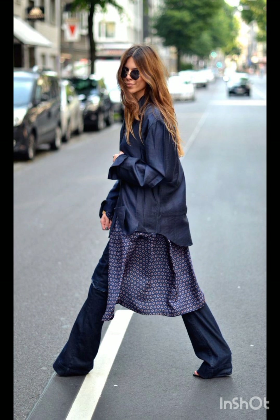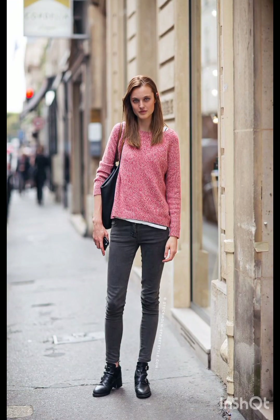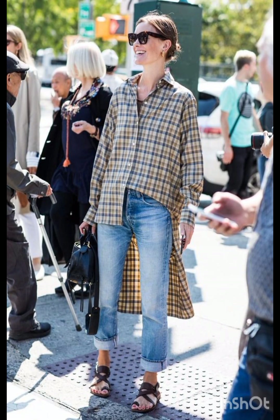In summer street fashion, choose a lightweight flowy sundress in vibrant colors or patterns. Complement it with comfortable sandals or espadrilles and a wide-brimmed hat.